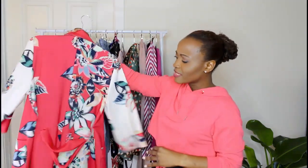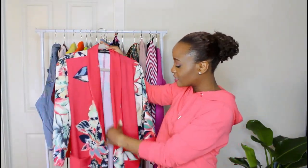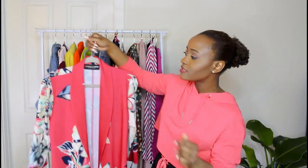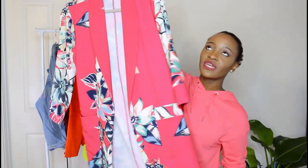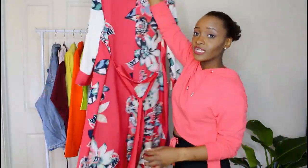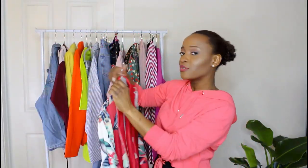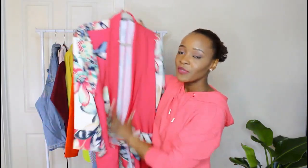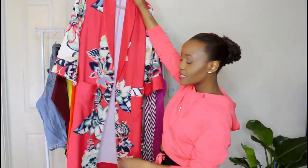First off is this kimono. I got this from New York & Company and it's part of the Gabrielle Union line — it's just a great wardrobe piece. It's nice and colorful, has a lovely floral print, and it's thick. Not too thick where it's too hot in the summer, but also not too light for a chilly spring day. This is my favorite kimono right now and I just love the length. It actually came with a pair of shorts, but I didn't get the shorts because it was a little pricey and the shorts were a looser fit with a drawstring that I wasn't really feeling.